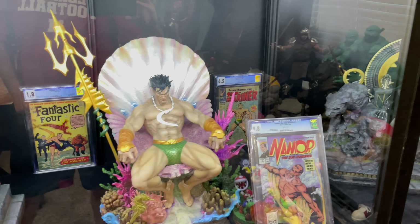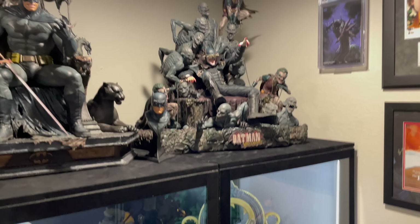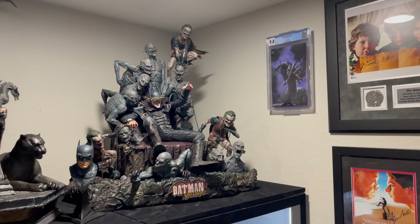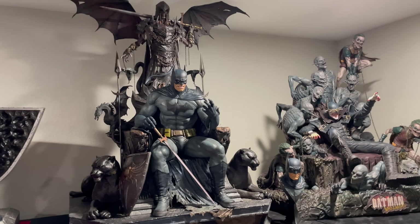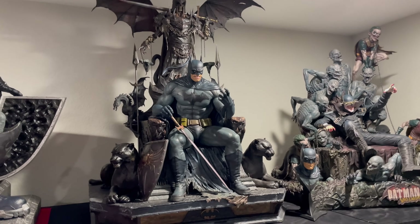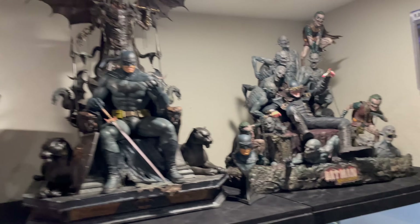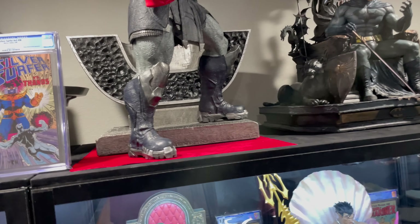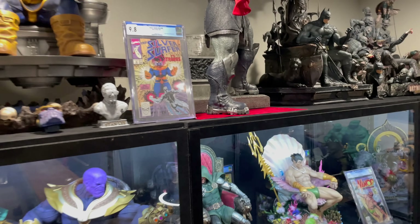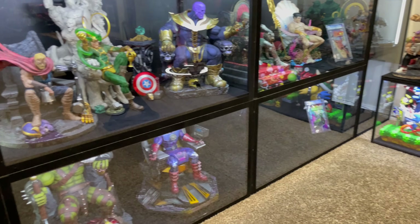A custom Namor. A custom Black Panther on throne. Up here we have Queen Studios — they created a Batman Who Laughs on throne, quarter scale. Everything on this wall is quarter scale. A Batman from the Dark Knight Metal, which is also where Batman Who Laughs is from. And a custom Darkseid standing in front of his throne. This is my throne wall. I have a few additions coming: a Venom on throne, and of course the XM Studios Maestro we talked about.